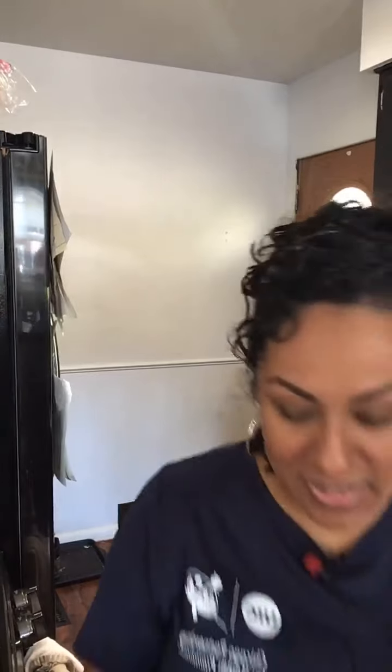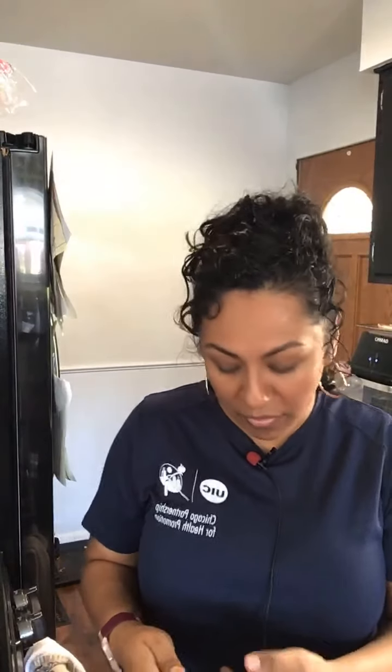Sautéing and stir-frying are great ways to reuse leftovers so they don't go to waste. A little bit of chicken, a little bit of rice left over? Sauté it with a bunch of veggies and you're good. It's also a great way to use up miscellaneous vegetables — if you have a couple of veggies and it's not enough to make a big meal, put it all together and it will be.